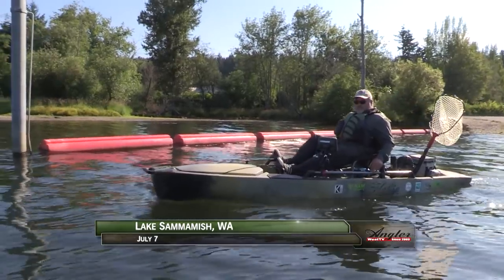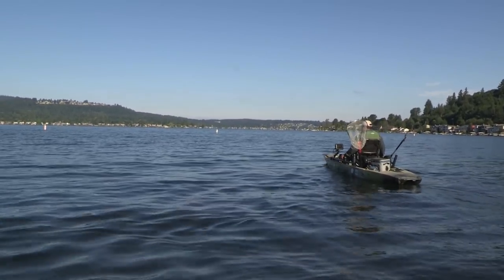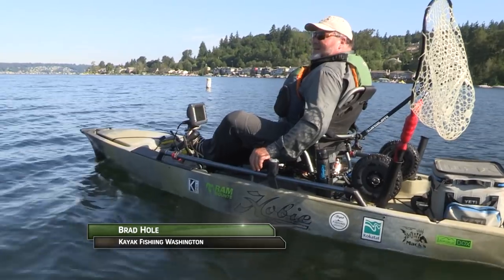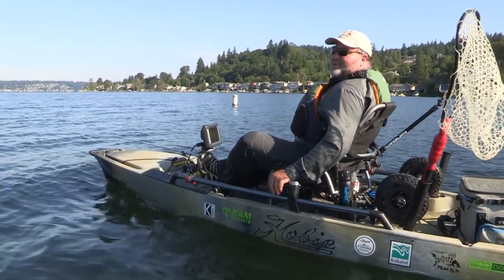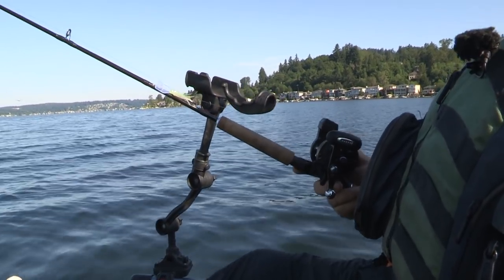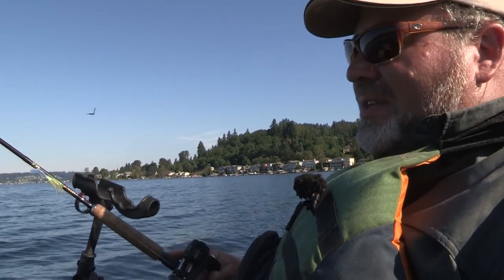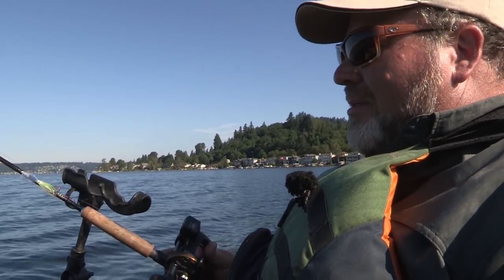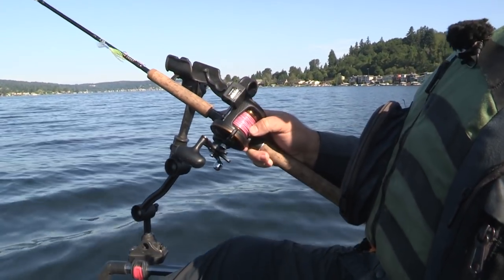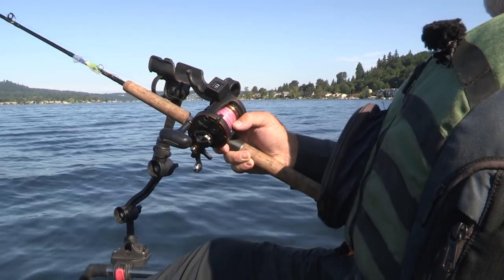Lake Sammamish is one of many northwest lakes well-suited for kayak fishing. Today we're with Max Lure Pro Staff member Brad Hull on Lake Sammamish, right outside of Seattle in the town of Issaquah. We're going to be trolling for cutthroat trout via kayak using a wiggle hoochie made by Max Lure. What I'm using here is a lead core line — it's an 18-pound lead core spooled on here.